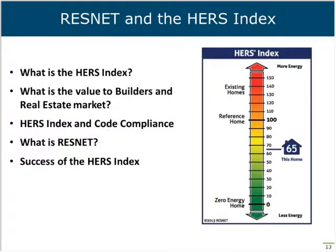With that, I will start with Rob Salcedo. He's going to talk about HERS and ResNet. I'm going to lead you through a brief introduction and background on the ResNet and the HERS index, which is pretty much the primary driver behind the Ecotrope software and tools. The founding for LEED for Homes is a driving metric for it.